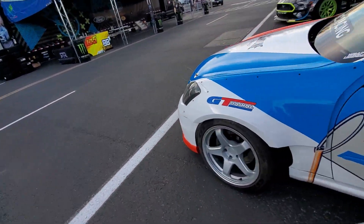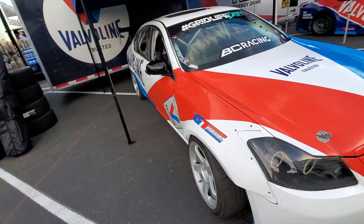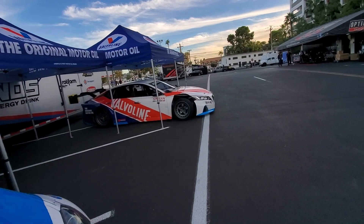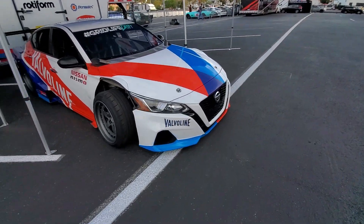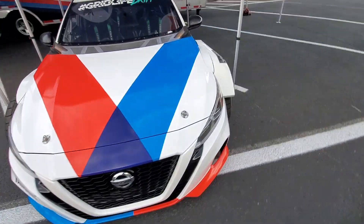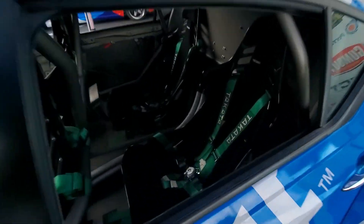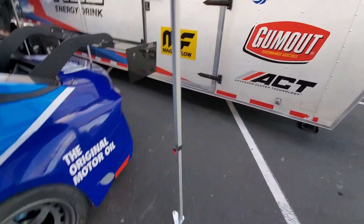I wonder what the powertrain is on this. There's another one here too — this one says Nissan Altima. I chuckle because a Nissan Altima won't be doing this, but same thing, looks a little bit cleaner. Really nice — take a look at the back.